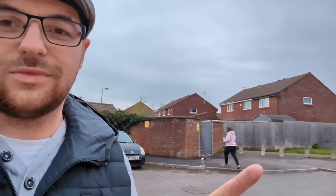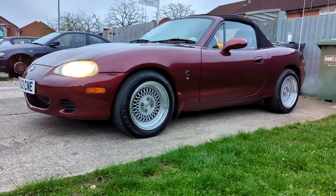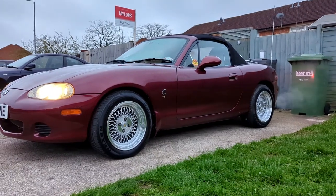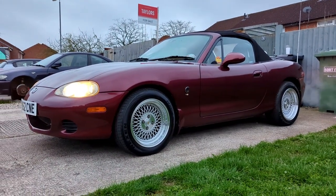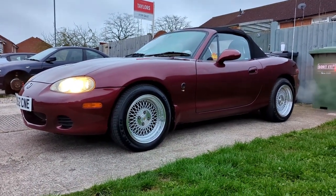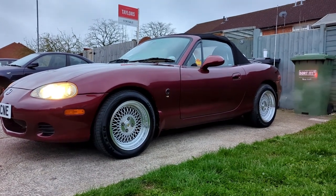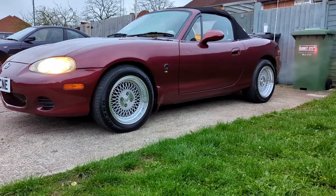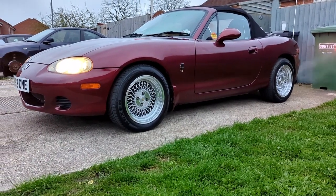Excuse my morning voice. This is Flat Cap - she's going to be joining me today. If you haven't followed her channel already, it's Kath's Automotive. Gave her a quick clean up yesterday because she's been in the garage for a few weeks, so she's looking fairly presentable. Hopefully not waking up too many of the neighbours. We're going to take a drive down there now, so we'll catch up with you when we're there.